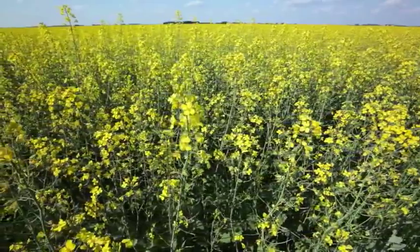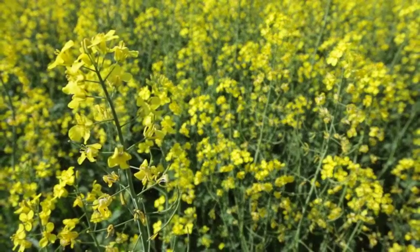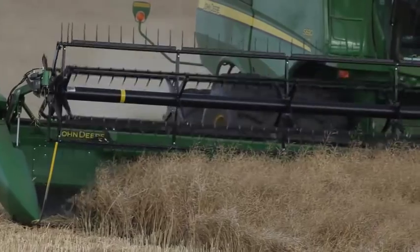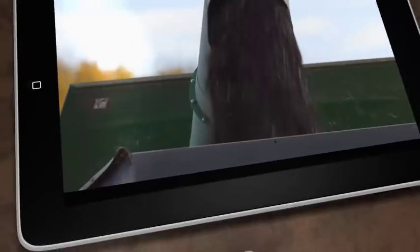My name is Dustin Kelsey. I'm from Choiceland, Saskatchewan. We've gone back to using Clearfield canola the last couple of years and we're finding it has a bigger and bigger fit on our farm all the time. With the new chemical options, it's a real game changer with its increased control on lamb's quarters and buckwheat, and better on cleavers. It definitely has a bigger fit in our rotation now.